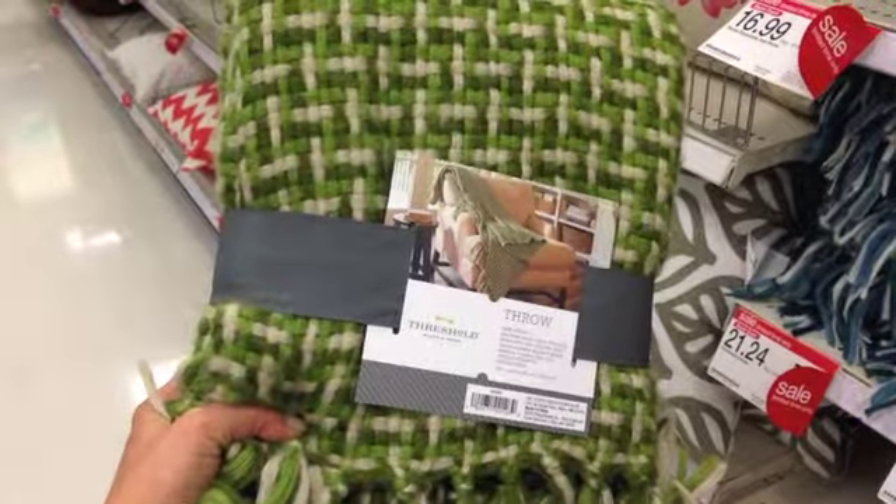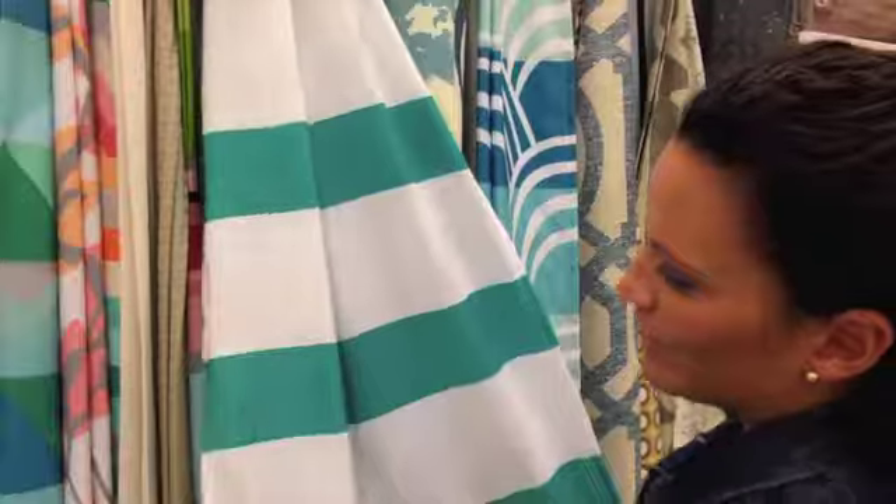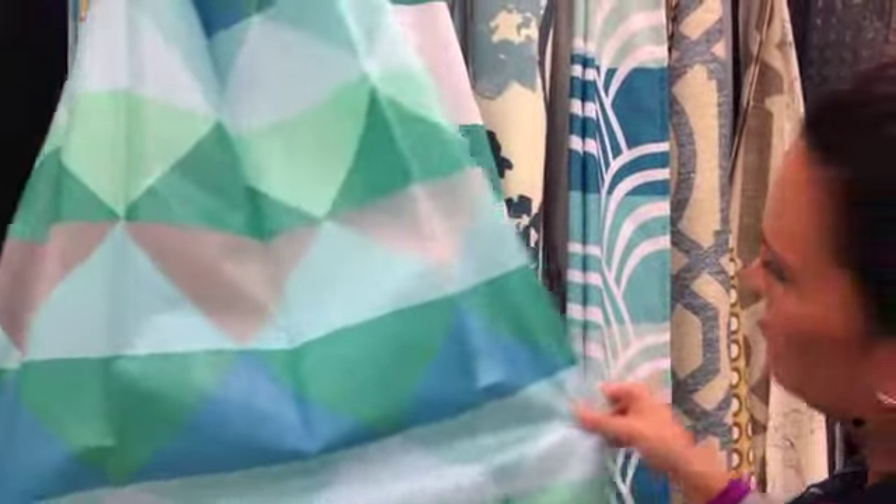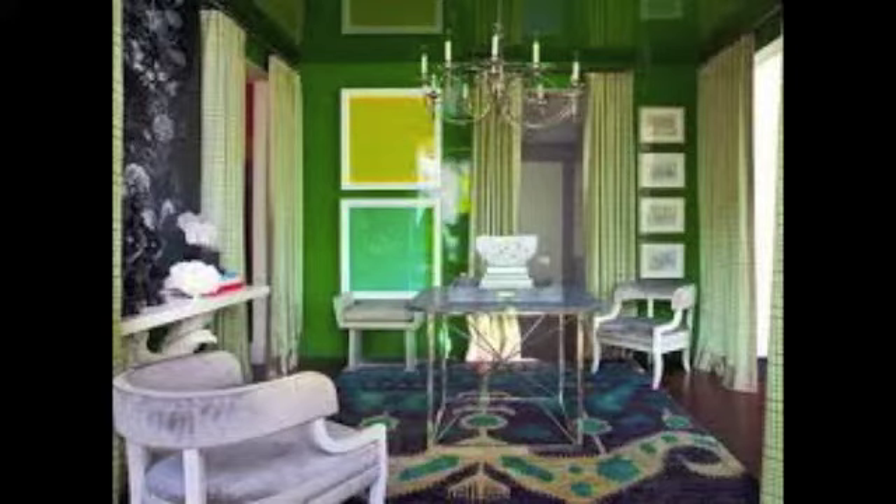Both of these colors are important to the luck of the Irish — green and gold. Emerald green was last year's Pantone color of the year, and you can find it out on store shelves to use in your own home decor. This color is a cool color that gives off a tranquil feeling in your space. Emerald represents wealth, prosperity, and luxury, so why not add this color?